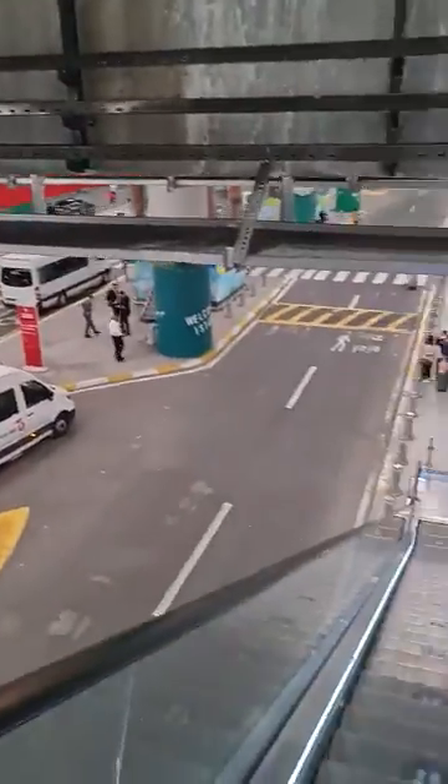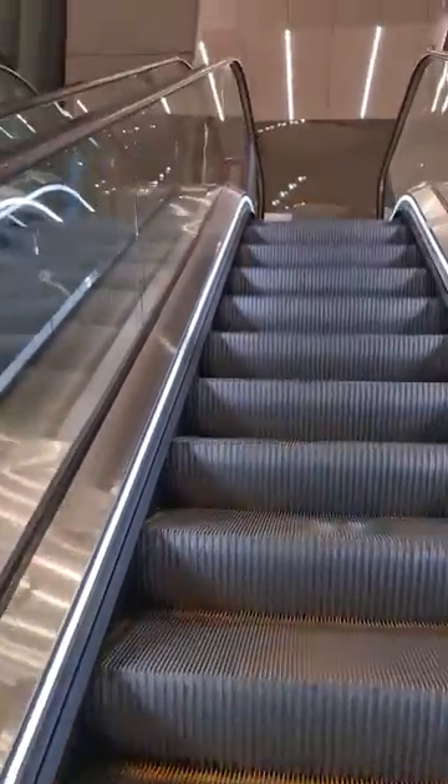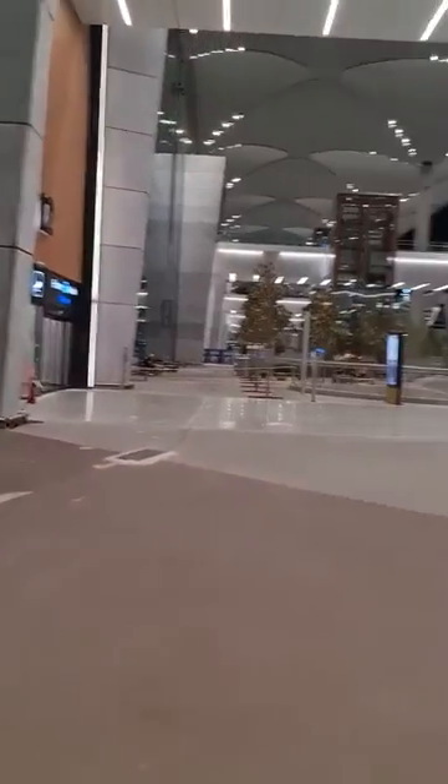As you can see in the video, I'm going up the stairs. Even if you don't find the bus area, you can come to the ground floor and go down using one of the stairs spread around outside the airport, and then make your way down to the bus area.